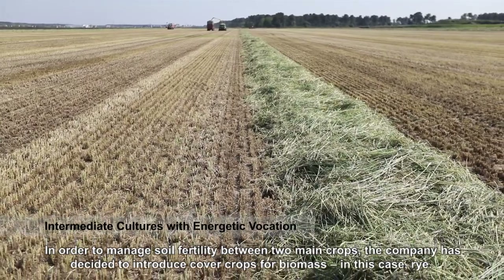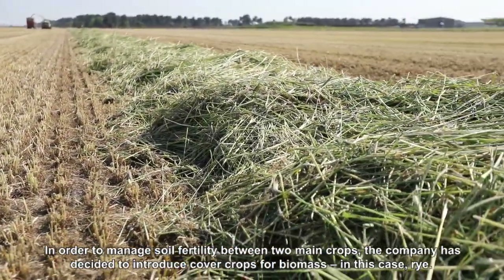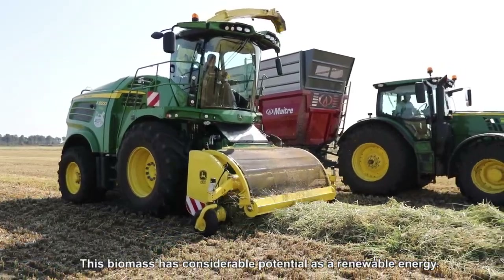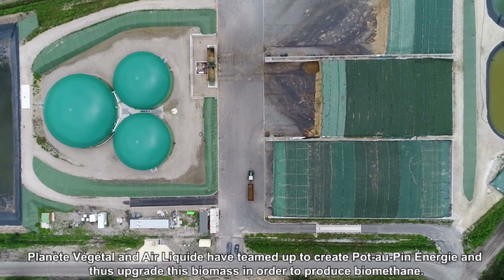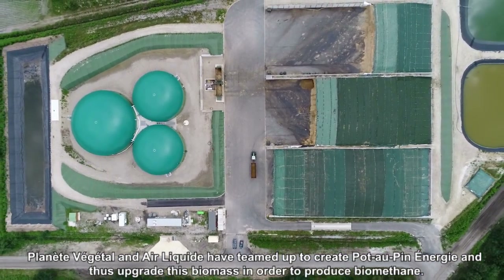In order to manage soil fertility between two main food or industrial crops, the company has decided to introduce cover crops for biomass — in this case, rye. This biomass has considerable potential as a renewable energy. Planet Vegetal and Air Liquide have teamed up to create Pot-au-Pin Energy and thus upgrade this biomass in order to produce biomethane.